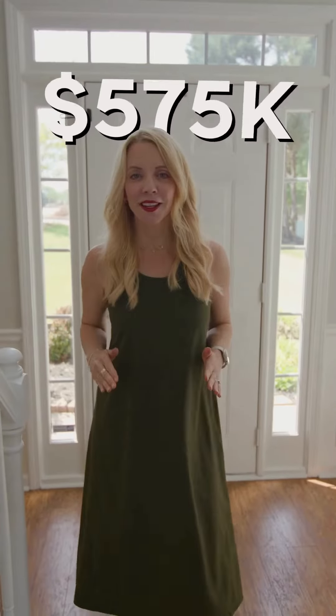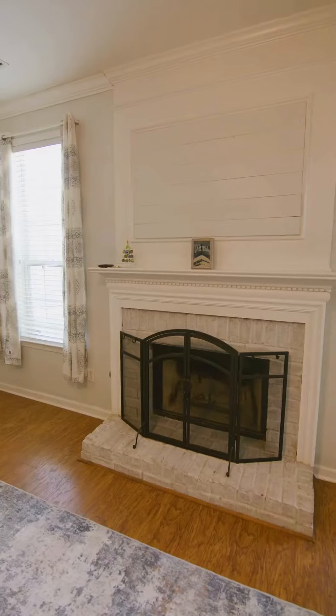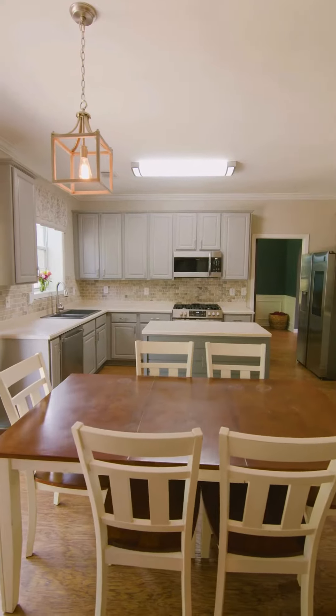Next up, let's talk affordability. Priced at under $600,000, this property offers an incredible opportunity to own a prime piece of Alpharetta real estate without the hefty price tag.